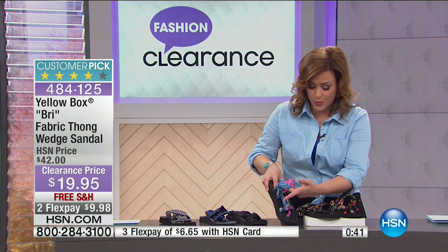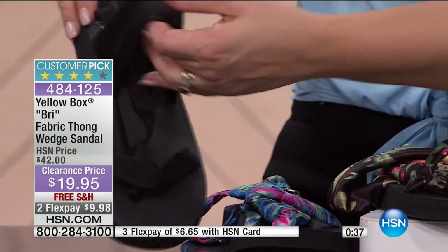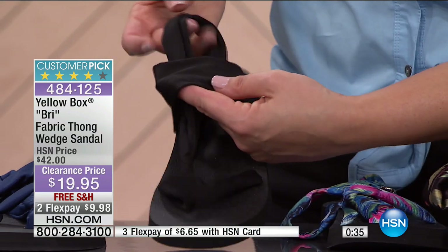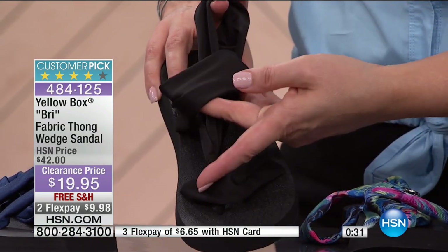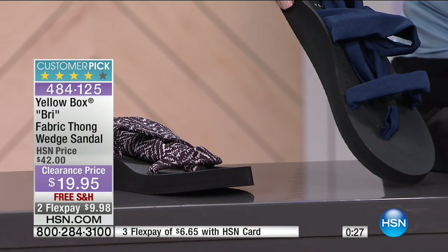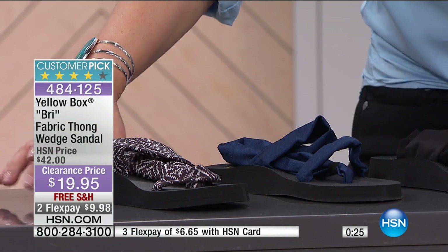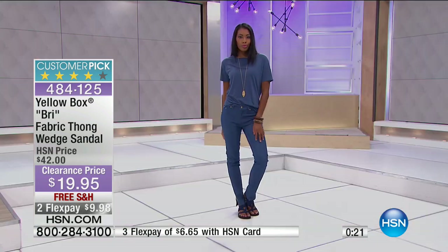We're getting another really pretty print — the blue floral. We also have the solid colors. If you don't know which one to go for, go for a solid — go for an easy choice, the black. The navy is the most limited and will be the first to go. And of course, we also have it in that gray and black combo. Item number is 484-125.